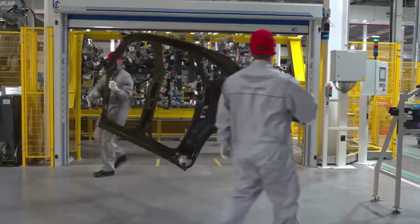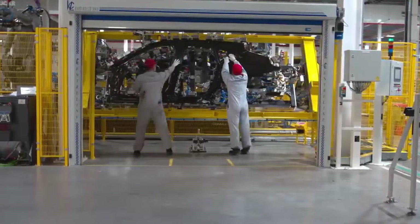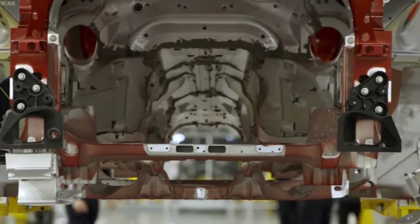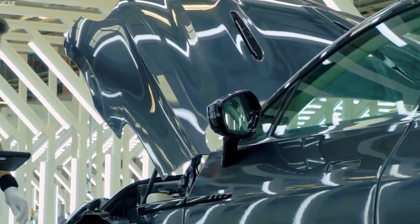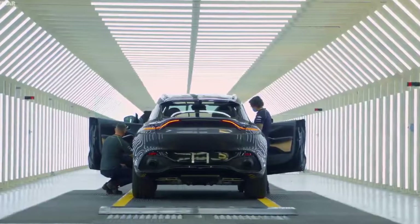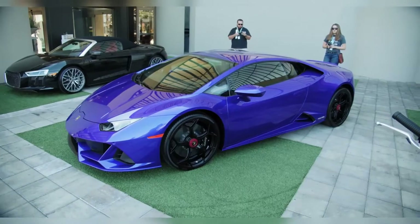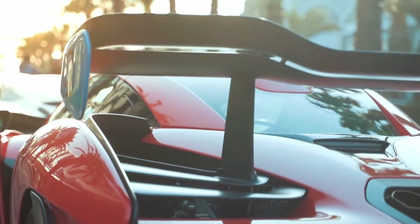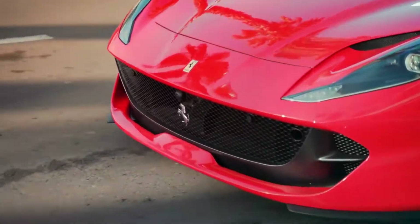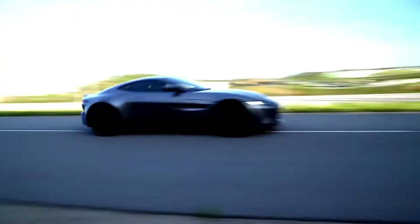Aston Martin is a British independent manufacturer of luxury sports cars and grand tourers. Its predecessor was founded in 1913 by Lionel Martin and Robert Bamford. In this video I am going to show you the top 10 Aston Martins of all time.